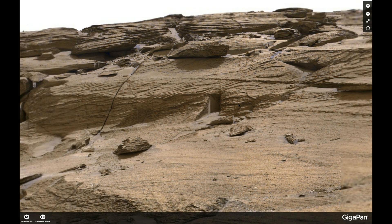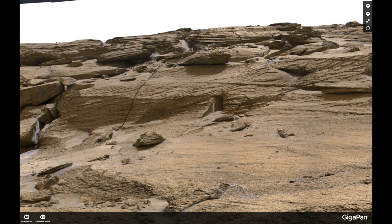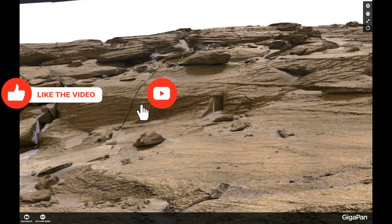The Doorway on Mars — are we having a doorway on Mars? Do we have life on Mars? Remember to click like, subscribe, and get notifications.